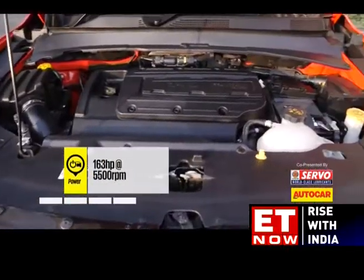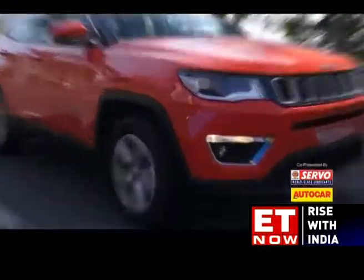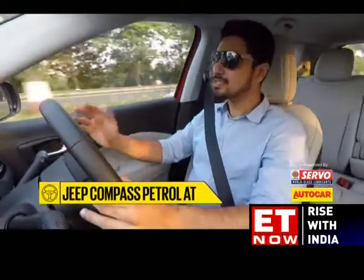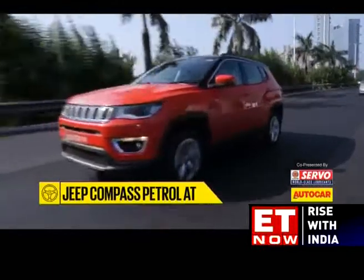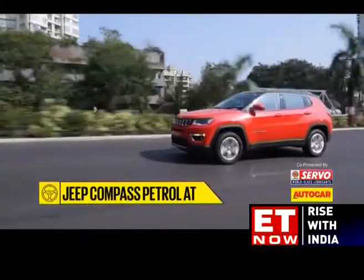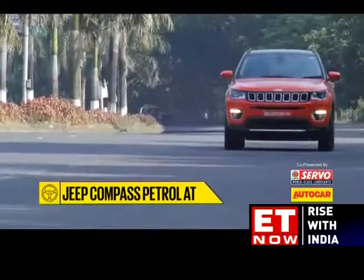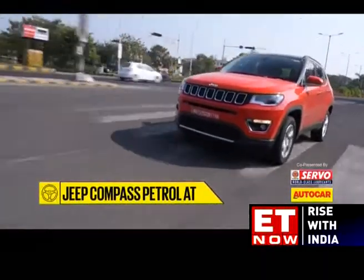Powering this Compass is a new 1.4-litre multi-air turbo petrol that makes 163hp and 250Nm of torque. This multi-air is 100Nm down on torque compared to the 2.0-litre diesel, so performance isn't as effortless. Put your foot down and there is noticeable turbo lag below 2,000 revs. However, once the revs start building, there's a nice lusty wave of torque which lunges the car forward. Accelerate hard and that punchy mid-range induces some torque steer as the front wheels struggle to find traction. The engine is pretty free-revving and will spin all the way to the 6500 mark, but at higher revs it isn't as refined as we'd have liked and tends to sound a bit too vocal and boomy.